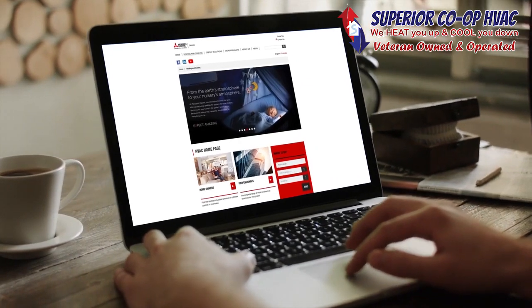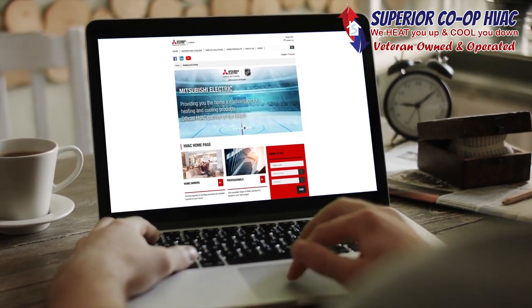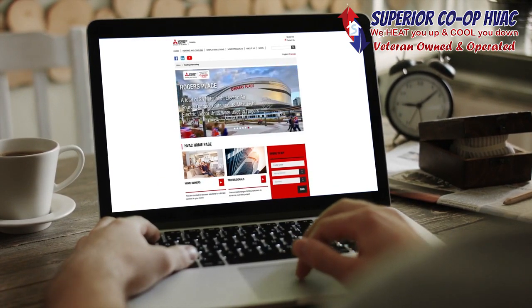For close to 100 years, Mitsubishi Electric has built a global reputation on quality and reliability. Our innovations continue to make heating and cooling more efficient, comfortable, and healthy.